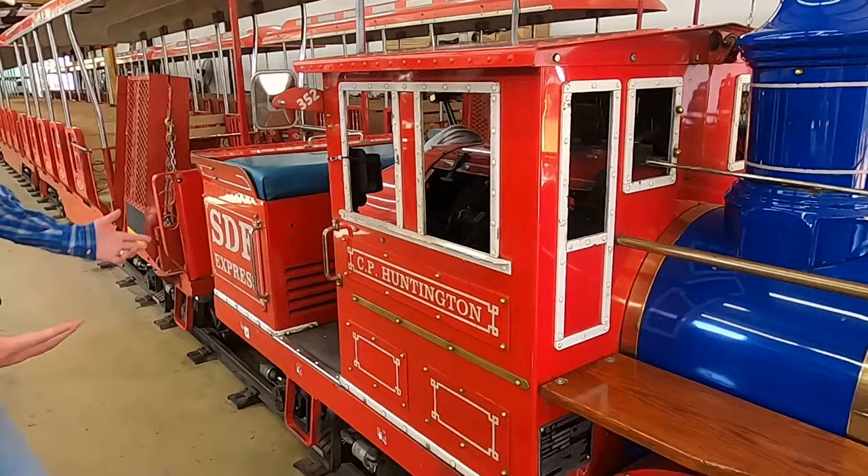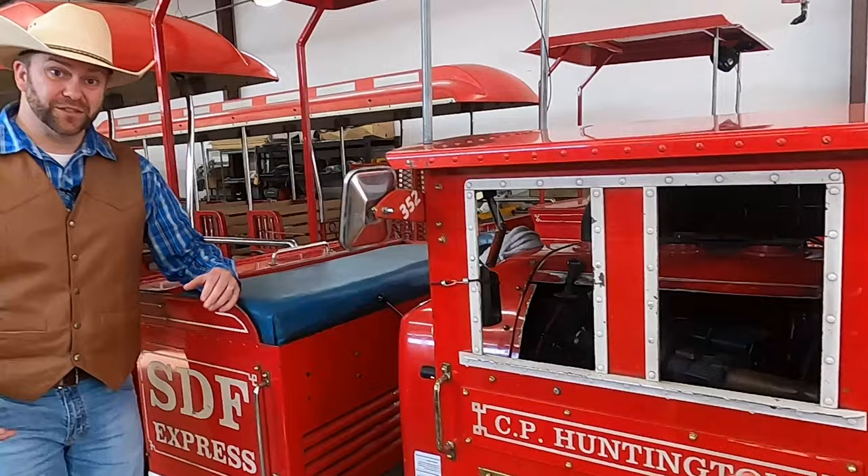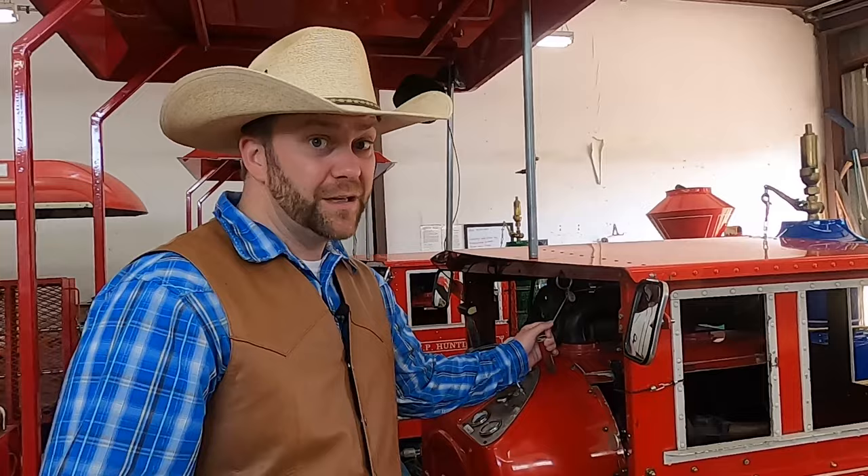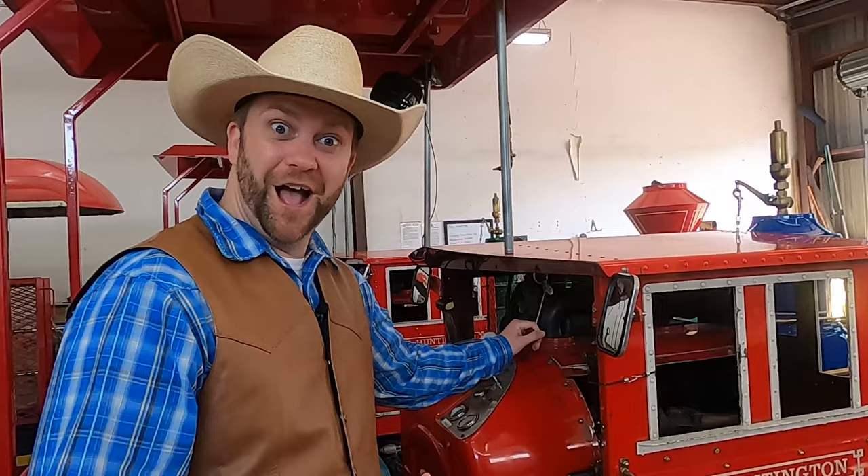It says C.P. Huntington because this is a model of the original C.P. Huntington. The conductor of the train actually sits right here - it's got all these different devices and tools. Are you guys ready for this? What does a train do? They have a really loud horn to let people know they're coming and to get off the tracks, right?